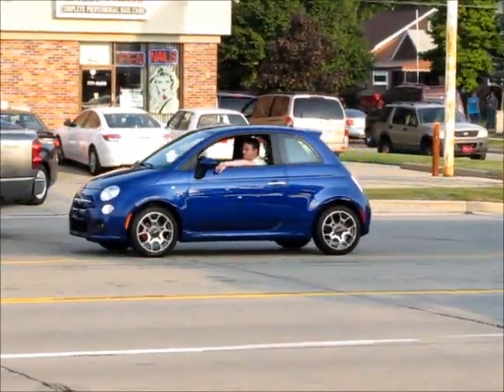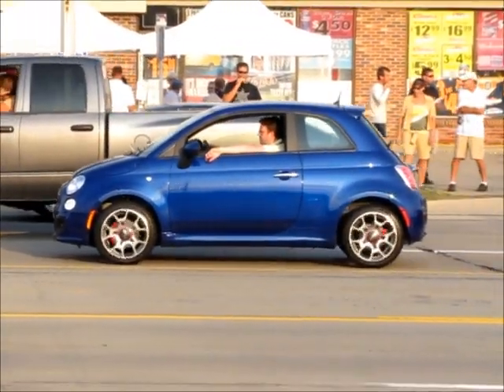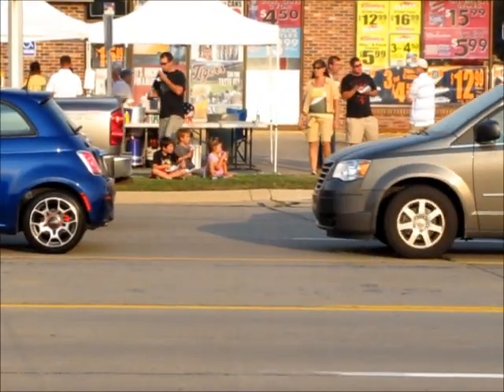There's a new Fiat. Many of you have already seen the Fiat, but this is kind of a cool looking little car.